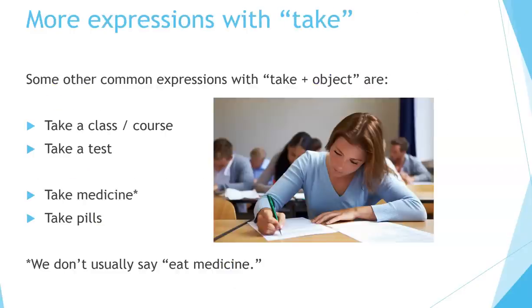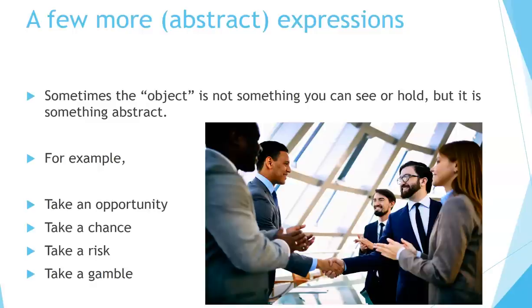More expressions with take. Some other common expressions with take plus object are: take a class, take a course, take a test, take medicine, take pills. We don't usually say 'eat medicine.' A few more abstract expressions.